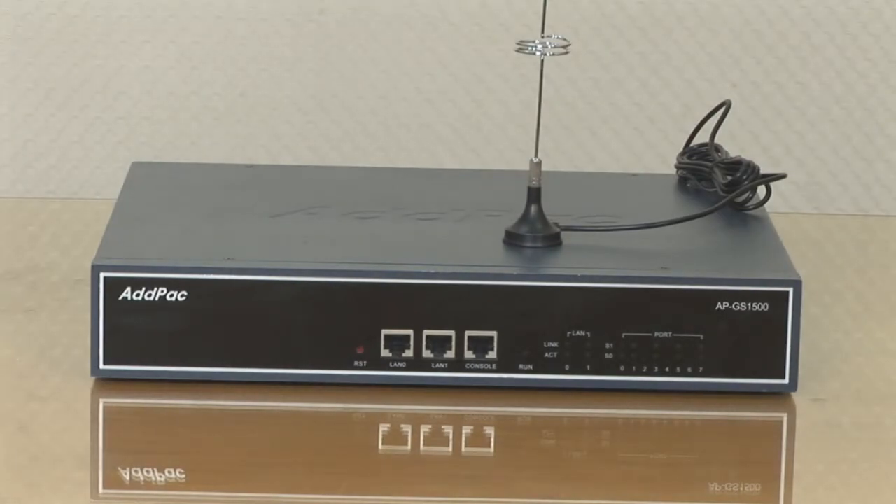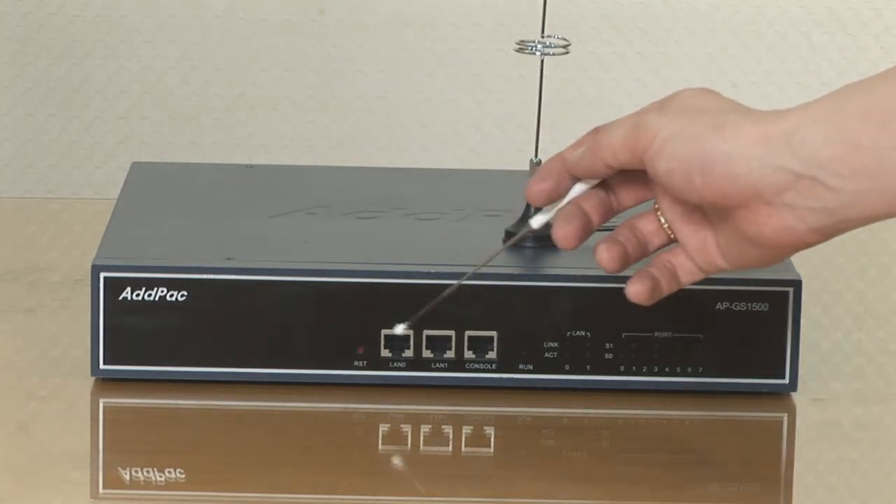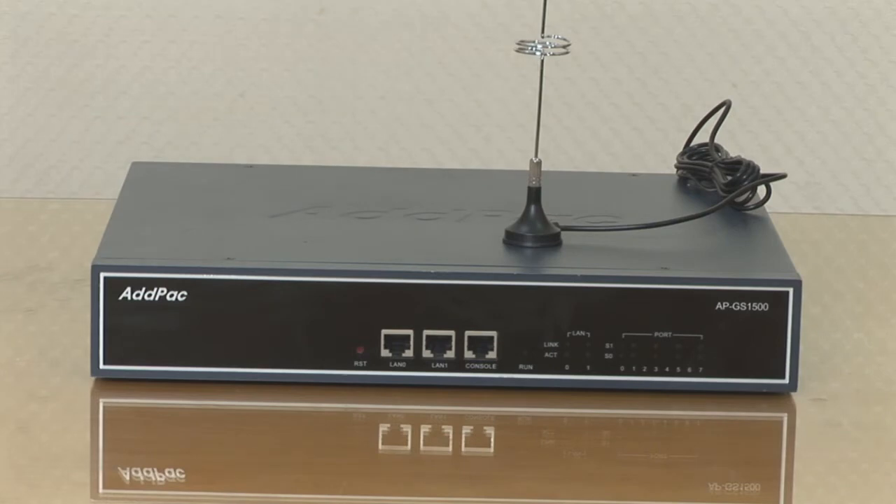The APGS1500 is a small-size GSM gateway providing a maximum of eight GSM voice interface ports, or four GSM interface ports plus eight FXS voice interface ports. At the front, it has two fast Ethernet interface ports which provide a stabilized leased-line environment, ADSL environment, cable modem environment, and fixed IP address. It is suitable for general enterprise small and medium-sized offices.